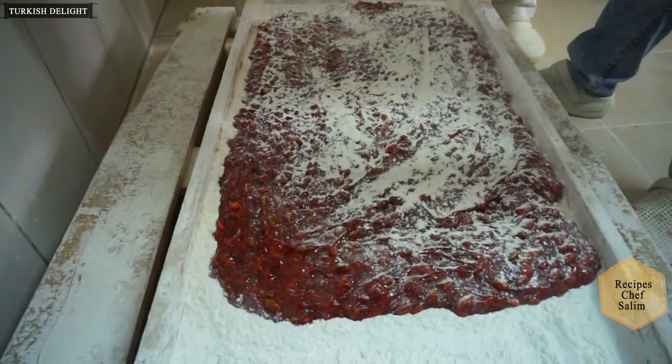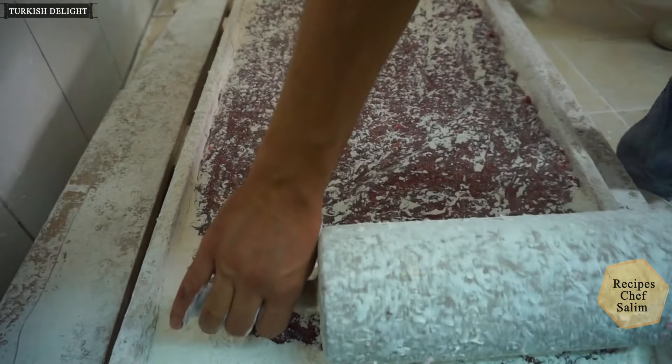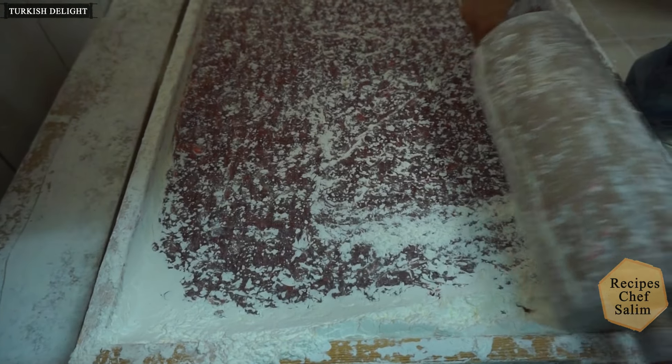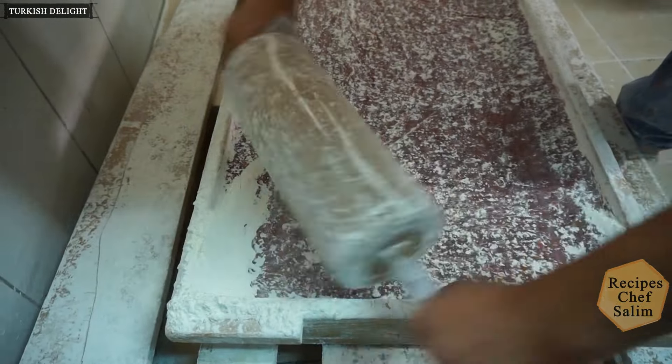This Turkish delight is harder than others — it is rolled out after pouring into the boat. A mixture of starch and powdered sugar is used to prevent sticking.